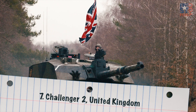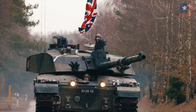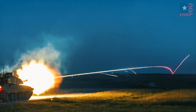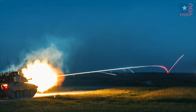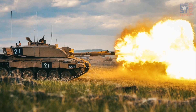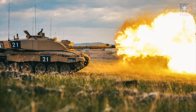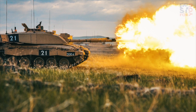Number 7: Challenger 2, United Kingdom. In service since 1998, the British Challenger 2 is often stated to be the best protected tank in the world. This is thanks to its highly classified Dorchester armor, which is said to be a composite of ceramic and various metals layered together. The Challenger 2's armor is so strong that on more than one occasion in Iraq, it withstood a barrage of enemy rocket-propelled grenades. Only one has ever been destroyed, and that was thanks to friendly fire from another Challenger 2.